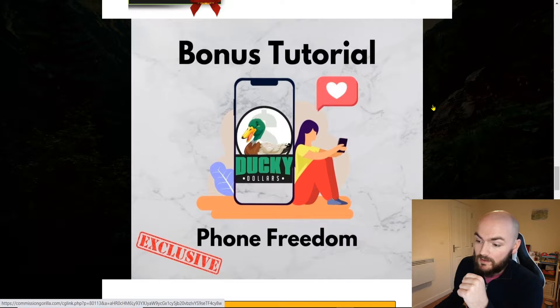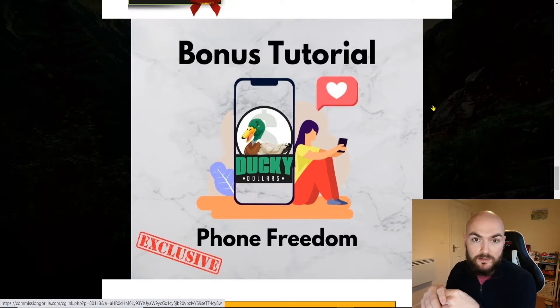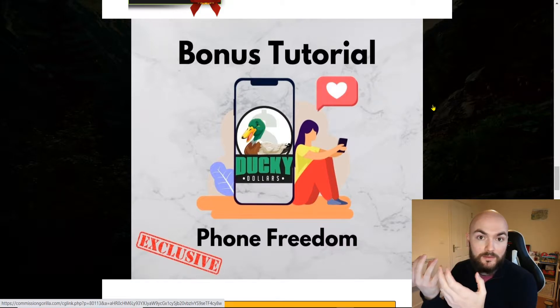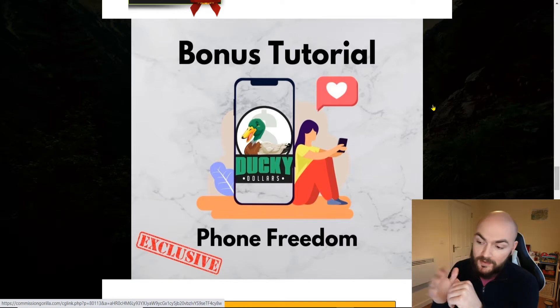The second bonus is Phone Freedom. Obviously again if you're looking at doing all your social media sites with Ducky Dollars, ideally you would want to know how to be able to live that sort of free laptop lifestyle but instead from your phone. This will be able to help go through exactly how to do that.